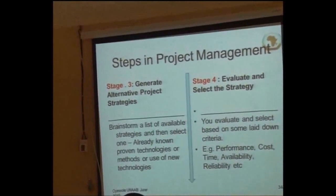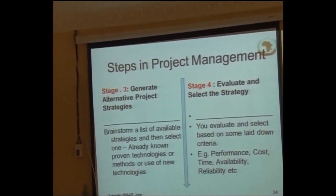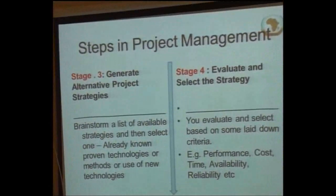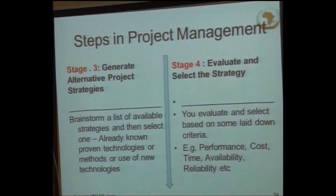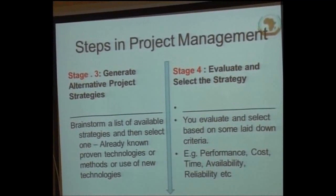In managing the project, by the time you get to the execution stage, we understand that there are some challenges. In managing it, you will have brainstorming sessions with your team, where you will be able to evaluate and select the appropriate strategies.